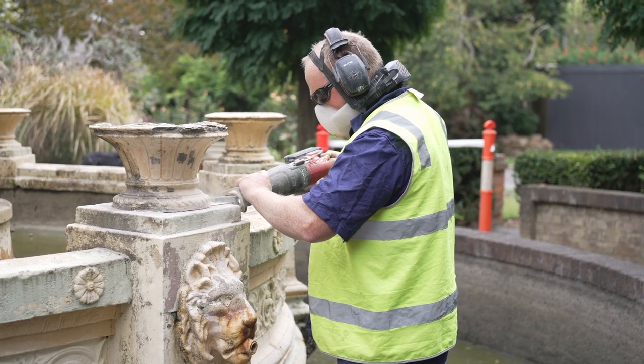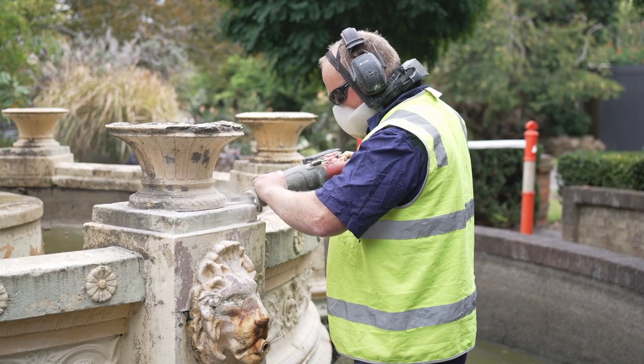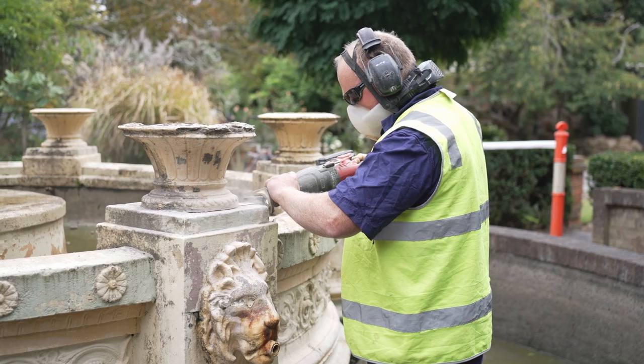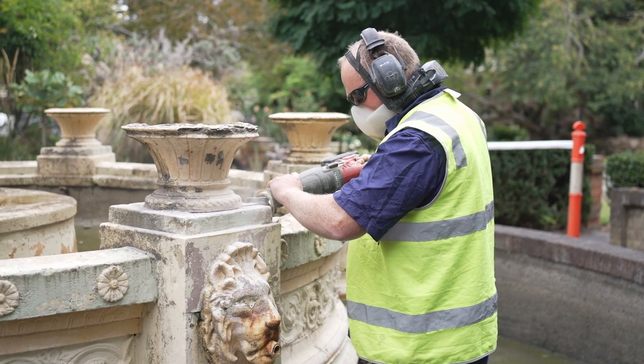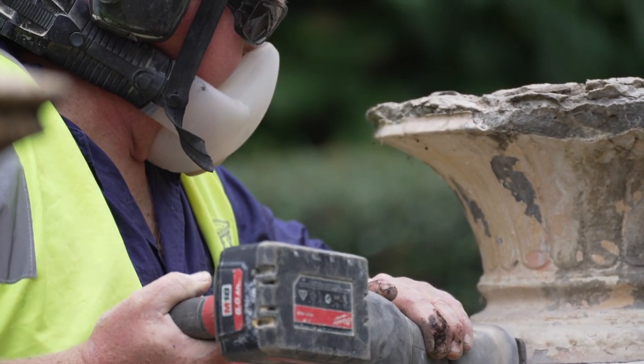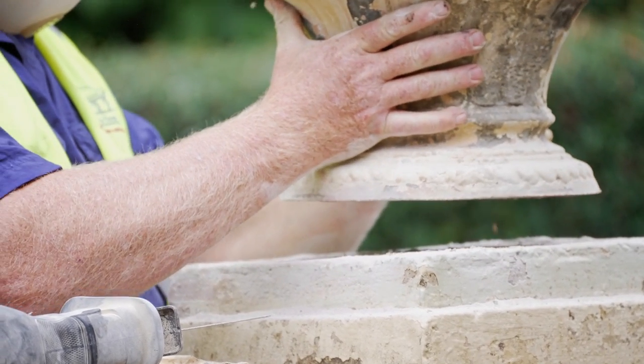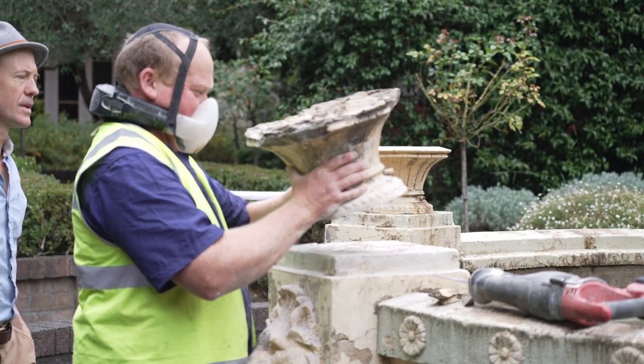Today's works will involve removing one of the urns from around the base of the Dolphin Fountain, with the aim of sending it away for analysis so that the paint on the surface of both the terracotta and the concrete components can be analysed to find the best, most effective and safest way of removing that material to ensure the long-term structural stability of the fountain. We will be looking for cracks, damage and pieces that have been replaced and need to be worked upon.